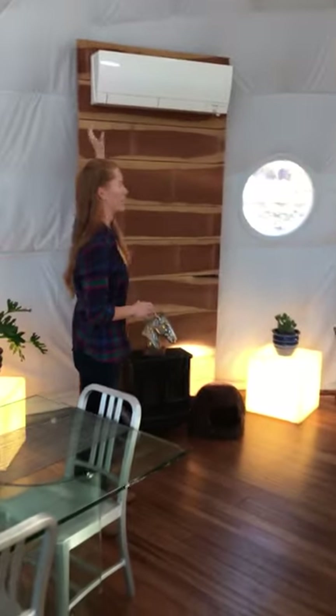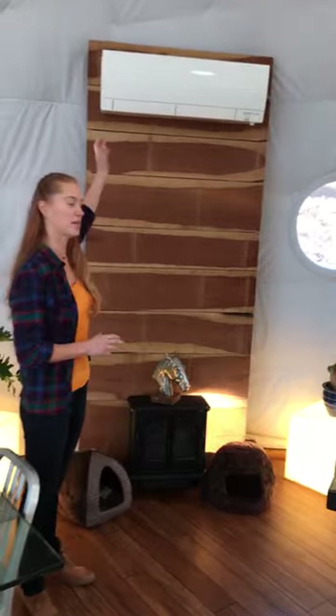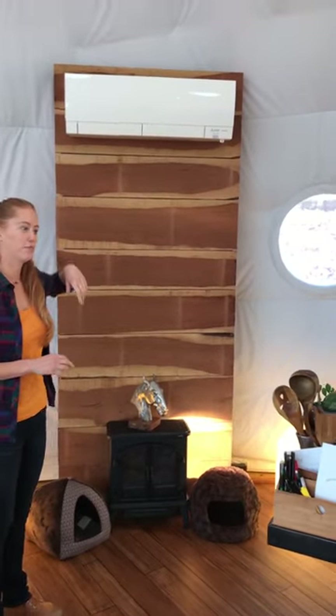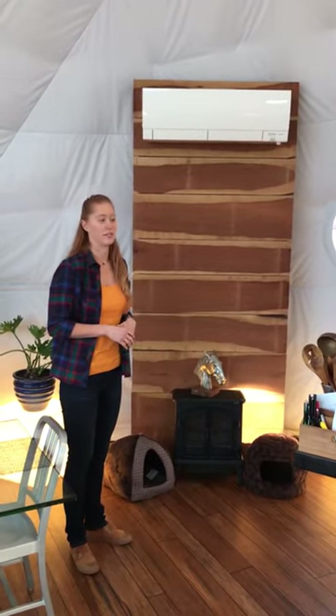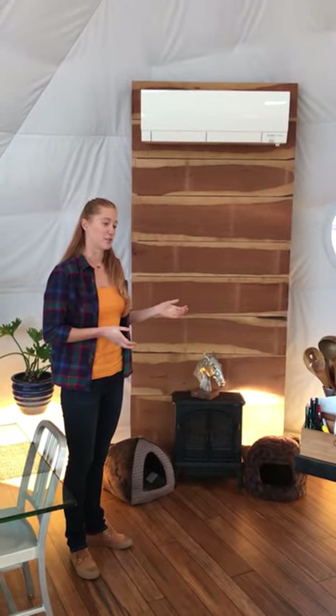We have a mini split system to help heat and air condition the dome. Right now it keeps the dome about 30 degrees above what it is outside. When it gets really cold this winter, we're going to be installing a wood burning stove to help make up the difference.